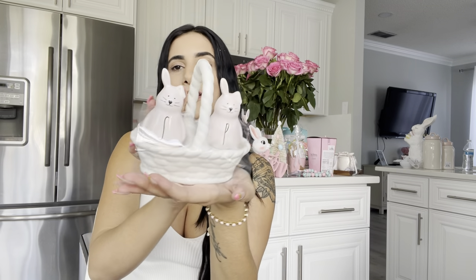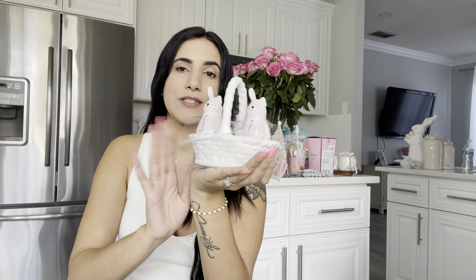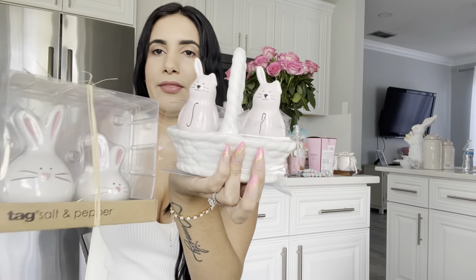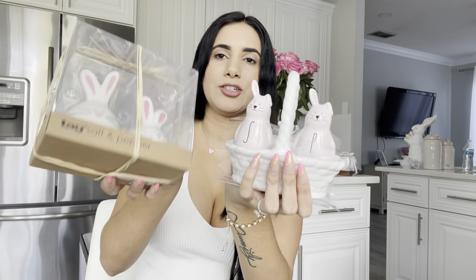Moving on, I have little salt and pepper bunnies again — these ones come with a little white basket. I'm not sure if they fit my aesthetic. I also have the other set I showed earlier, and comparing them I kind of like those ones more. I'm still not sure yet.